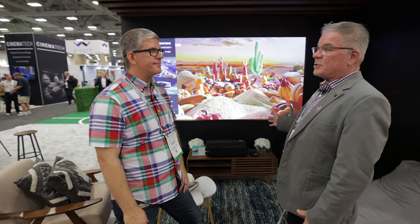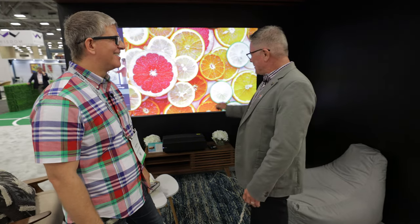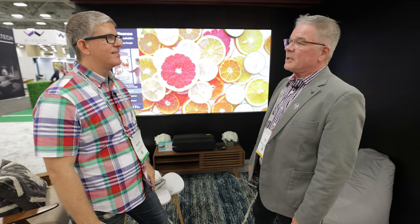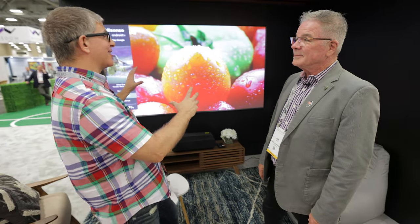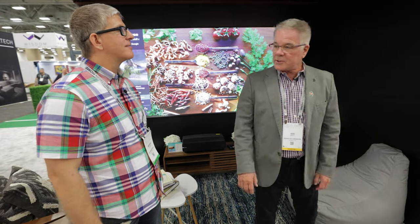Another thing as far as kids go — all of our projectors have eye protection. So if a child goes up to the projector, it automatically shuts off. You certainly don't want to get LASIK at three years old with the lasers. So our product does have the eye protection. You have that and the new screen, so it'd be great for kids. Well, this theater looks sweet, but we've also got another theater over here — we'll go over to the triple laser.